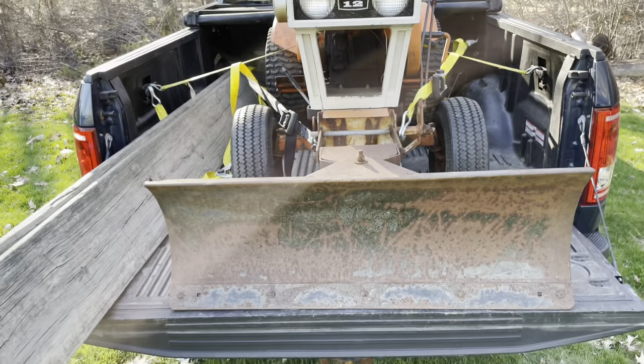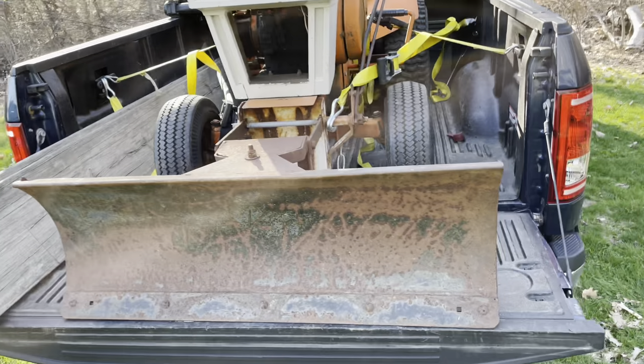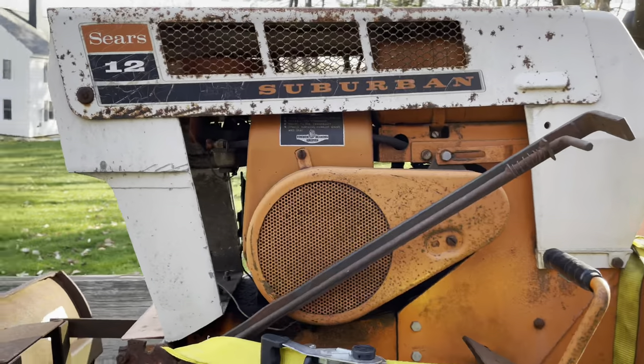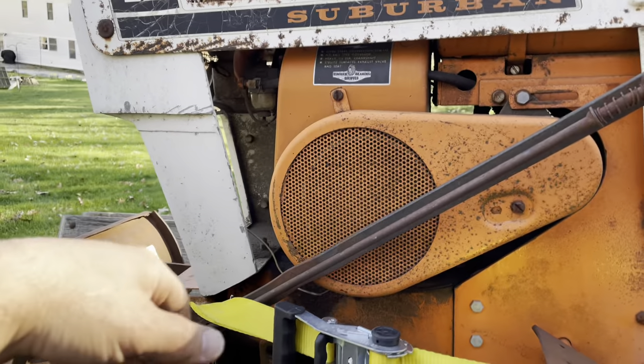It's probably a 42-inch blade. Not bad — it's heavy. It's got a nice cutting edge on it, so I'll probably do something with it. I don't know if I'll sell it. Got the belt cover on here.